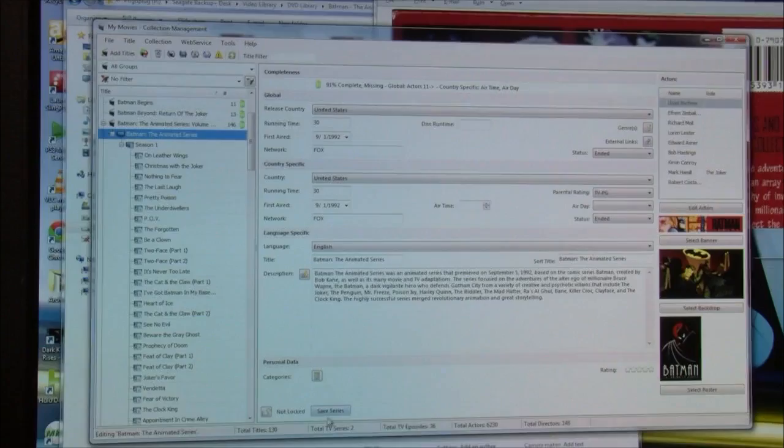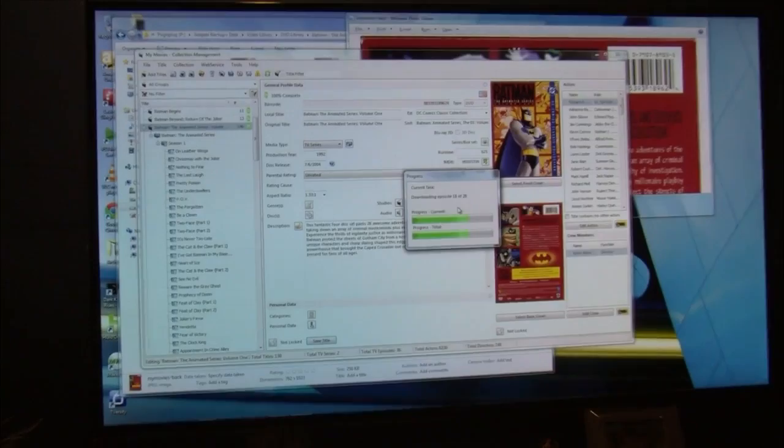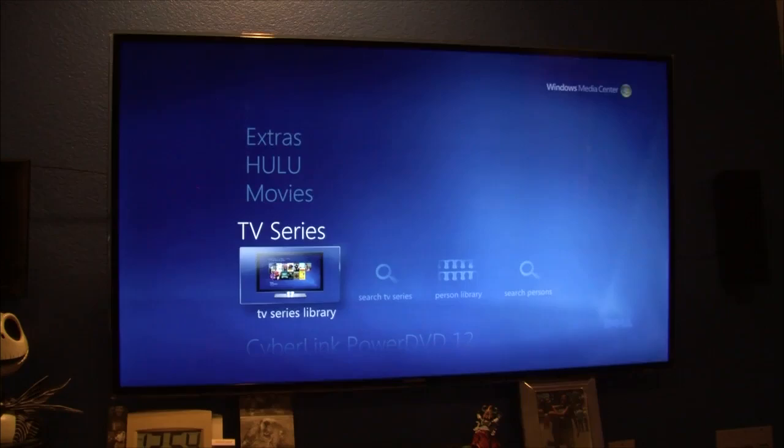Back up your database in case of failure — if the database and all paths remain the same you can import it to another machine. Looking at episode info, you get a description, guest actors — this episode of Batman has Elizabeth Moss of Mad Men fame and Michael Gross from Family Ties. All this information will populate in your Media Center. After changing all episode numbers, go to Batman Animated Series in the tree, hit Save Series, then go up one more and hit Save Title.